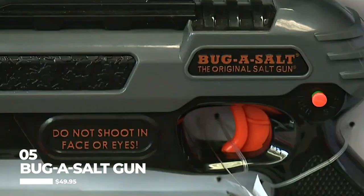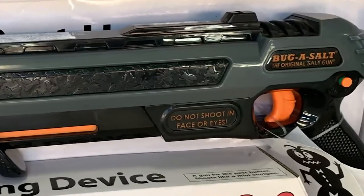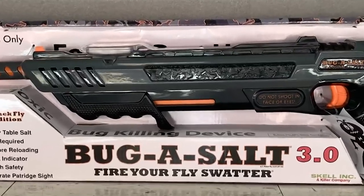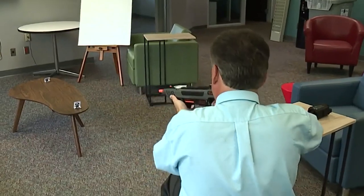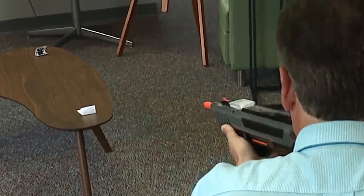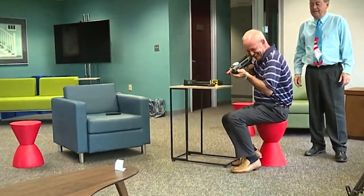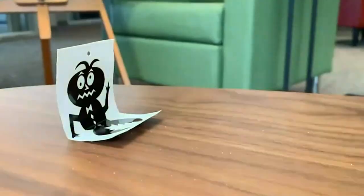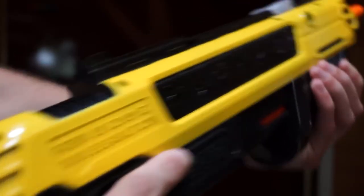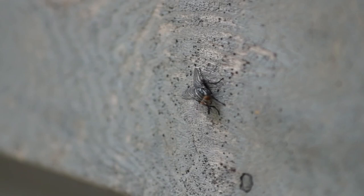Number five is The Bug Assault Gun. Have you ever been plagued by pesky flies or other insects buzzing around in your home? This handy device uses ordinary table salt to quickly and effectively kill bugs on contact. With its unique shotgun design, you can easily aim and shoot at flying pests, even from a distance. Not only is it effective, but it's also eco-friendly and doesn't use any harsh chemicals. It's perfect for outdoor BBQs, camping trips, or just keeping your home bug-free. With its sleek and compact design, you can easily store it away when not in use.